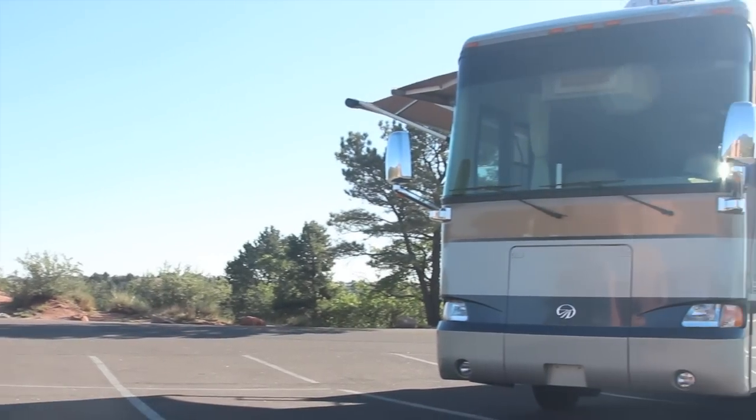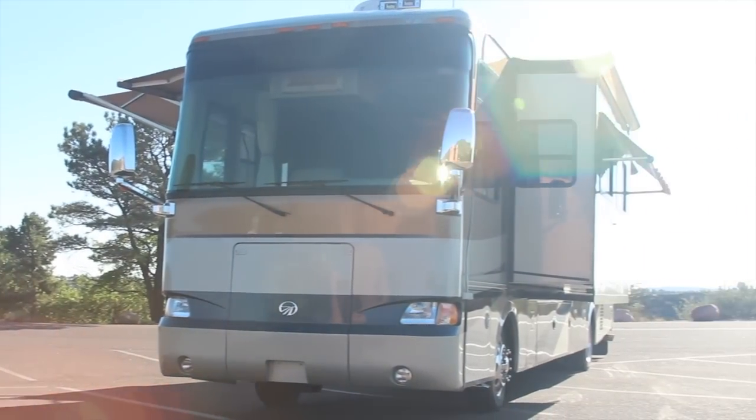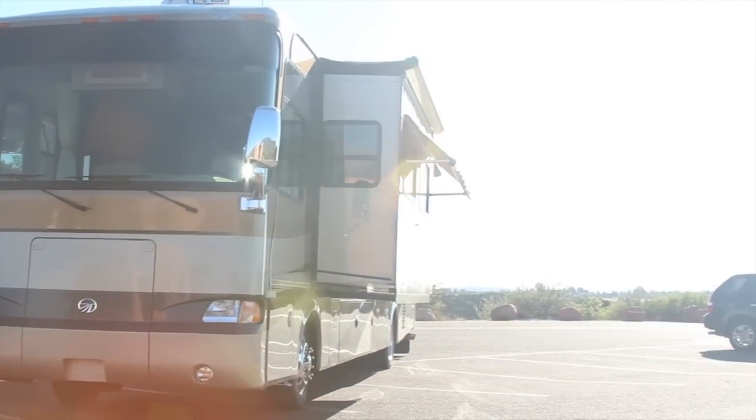For more information about the Monaco Knight or any other coaches, feel free to give the nice folks over at Gateway RV a call. Thank you.